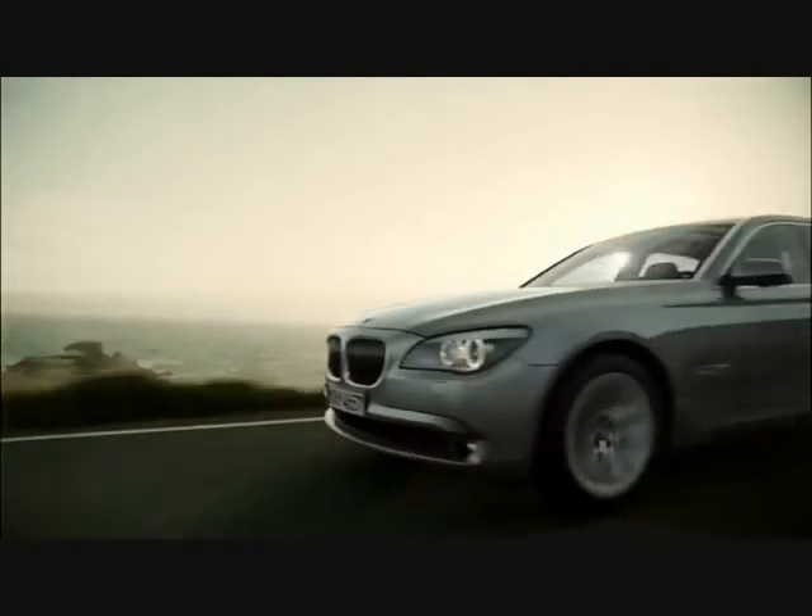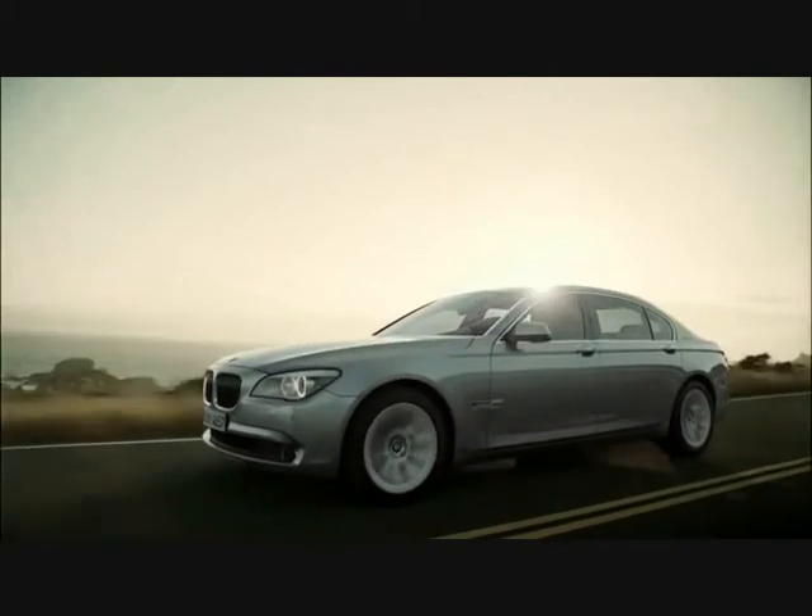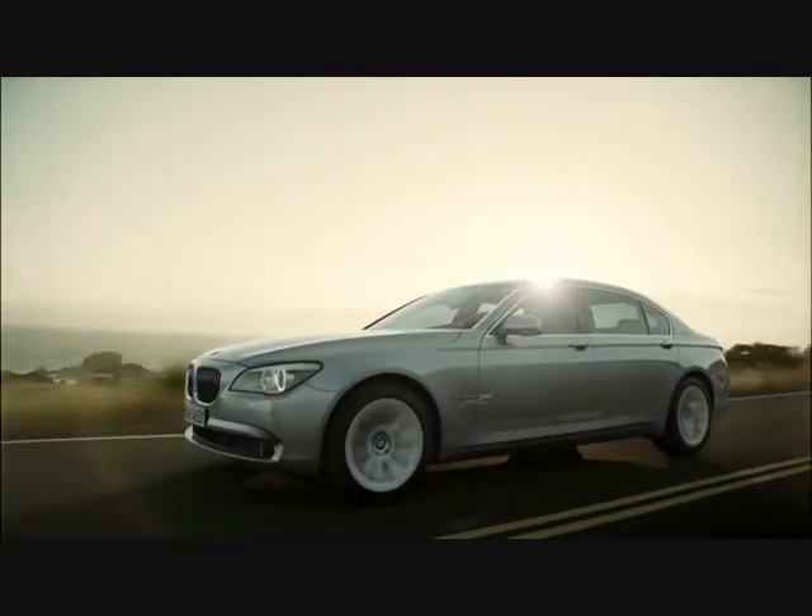BMW Active Hybrid 7. The most luxurious and dynamic way of a hybrid. Available in Spring 2010.